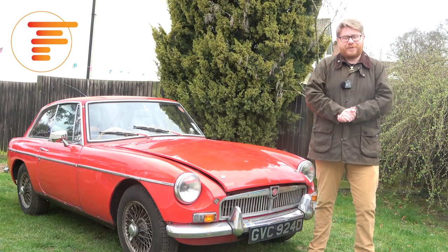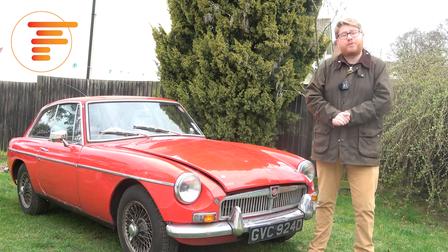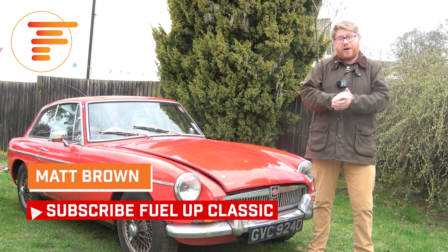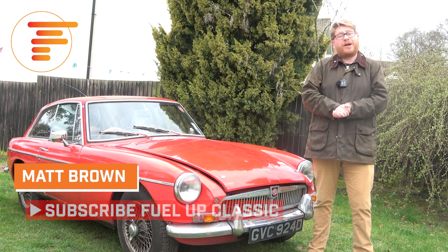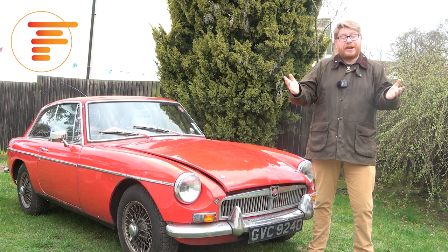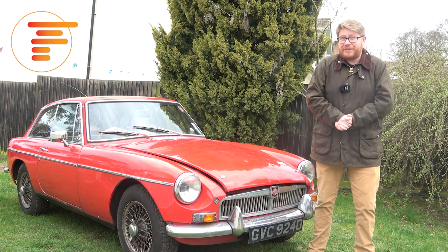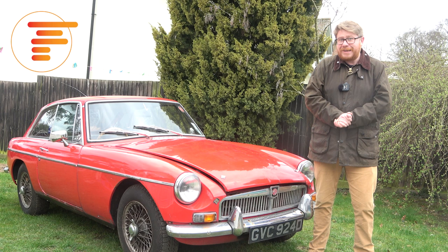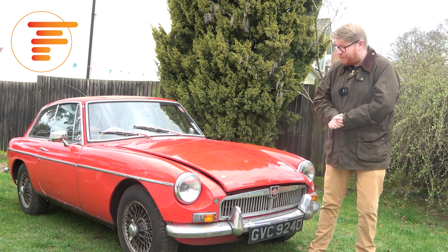Welcome back to another Fuel Up Classic video and I have to start this one with a huge thank you to each and every one of you because we've just hit 5,000 subscribers, which just seems like an unbelievable number to me. I started the channel about nine months ago and I really hope you're enjoying the content - there's plenty more to come. I was in a bit of a celebratory mood when we hit that 5,000 subscriber number and I've gone and bought another car.